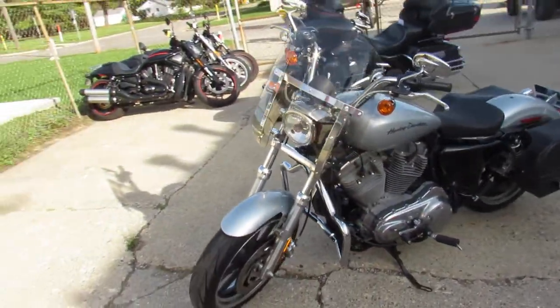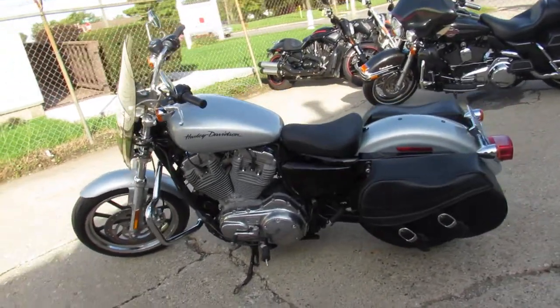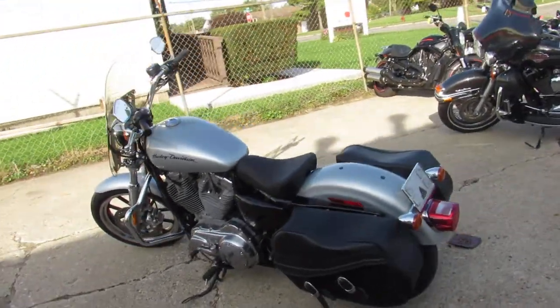Comes with the windshield and saddlebags. It's a sharp, clean bike. Shines like new. Runs strong and ready for the road, guys. All the fluids have been changed. Hop on and go.